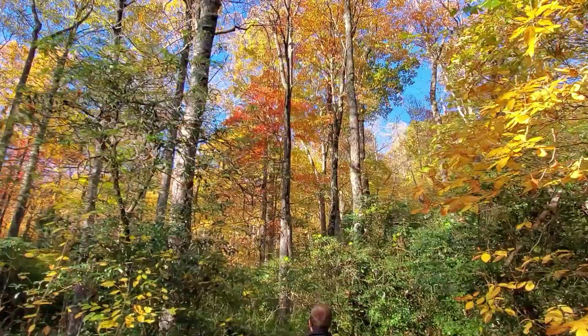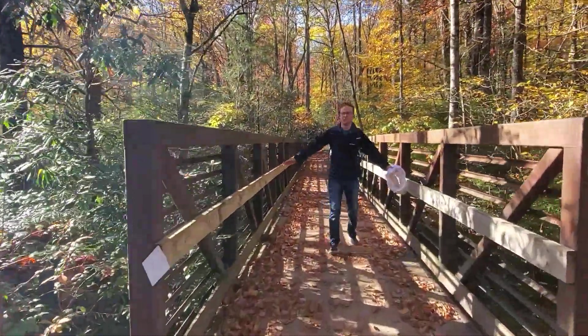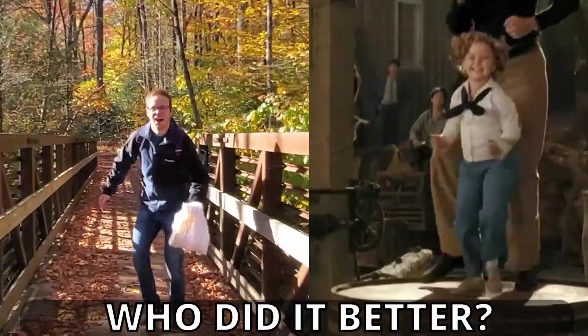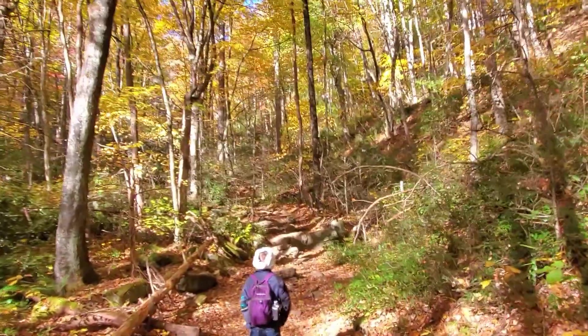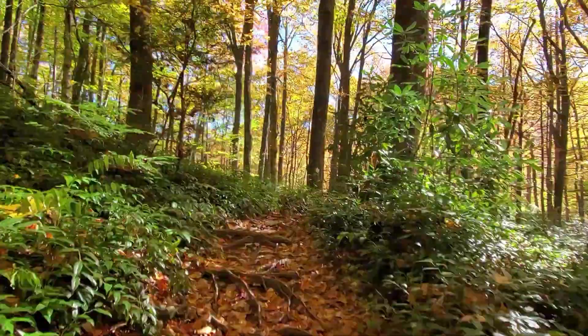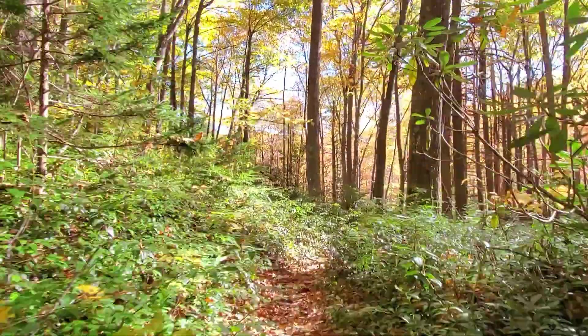It is just so beautiful — it's worth it if you're dressed right. This is a wooden bridge, you can tell by the way that it is. So far it's not a really difficult trail, but I am a little out of breath because I'm out of shape.